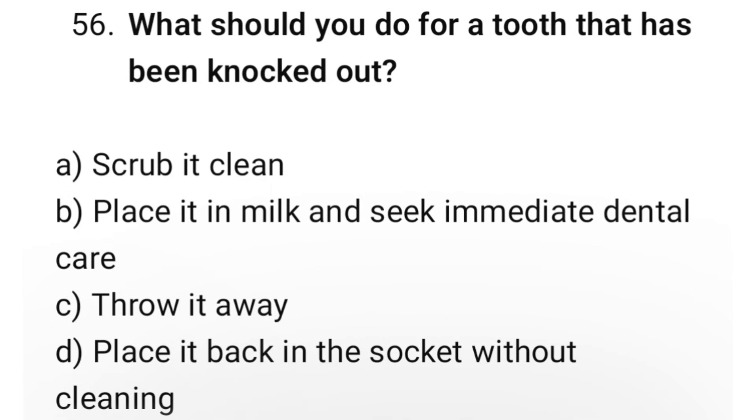Question number 56. What should you do for a tooth that has been knocked out? The correct option is B: Place it in milk and seek immediate dental care.